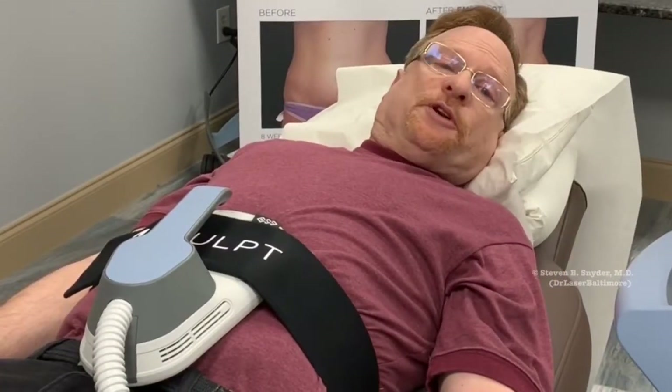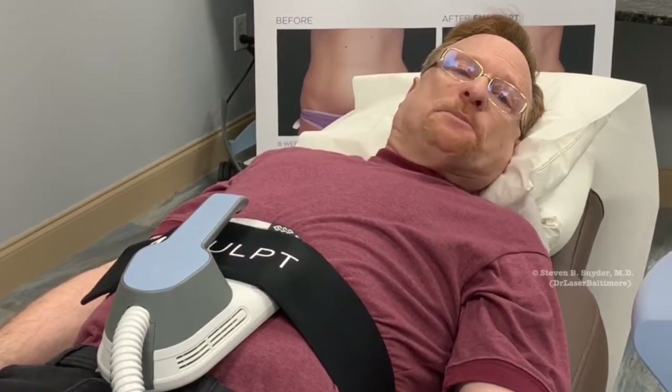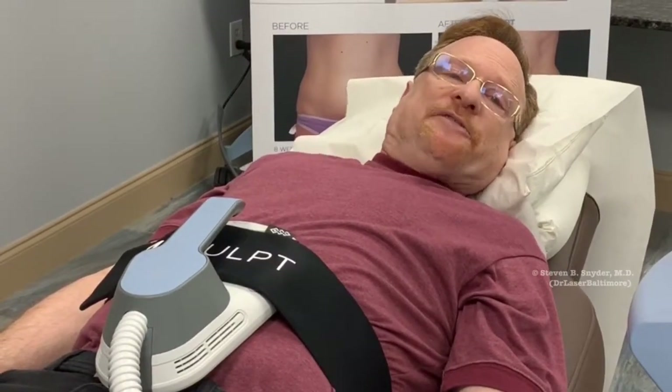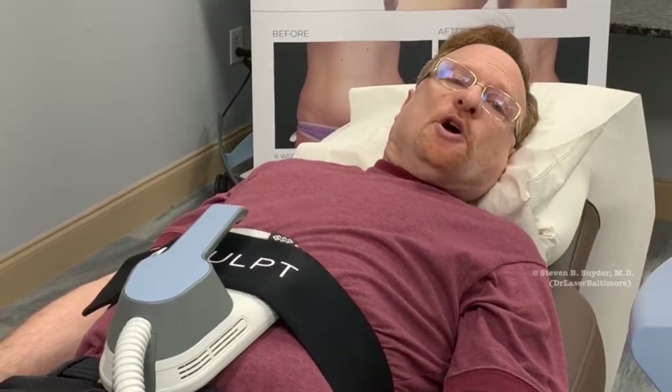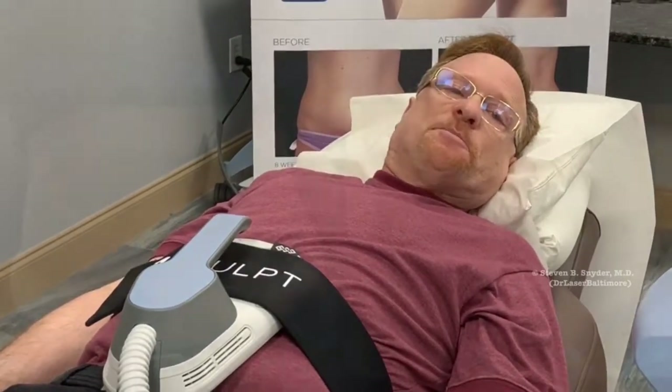After just four 30-minute treatments, on average, my patients and I are able to build and sculpt 17% abdominal muscle while permanently eliminating 23% stubborn belly fat.